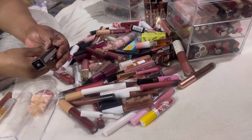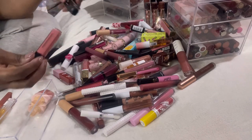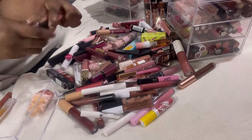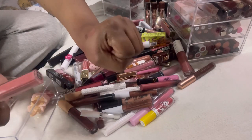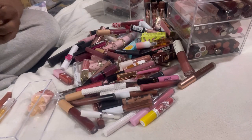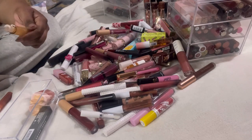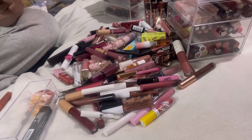We have the Bobbi Brown Crushed Oil Infused Gloss, still in the box, in the shade In The Buff. I can see what the name means now — it's a really nice subtle color. I'm going to keep it in the box so I remember to use it. Then we have a Pretty Little Lash lip gloss with gold flex in it — super pretty — so I'm keeping that as well.